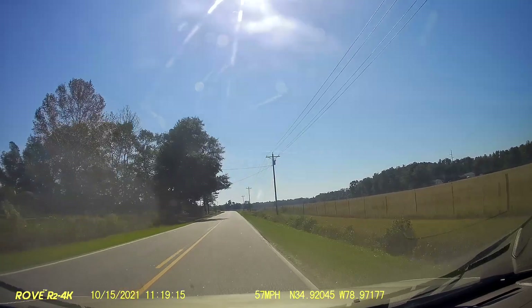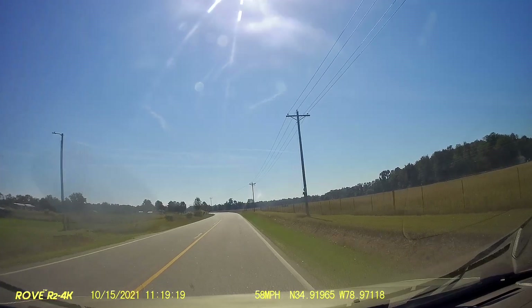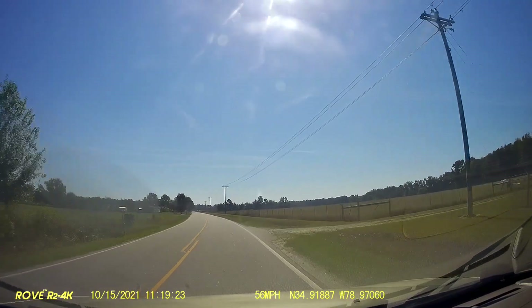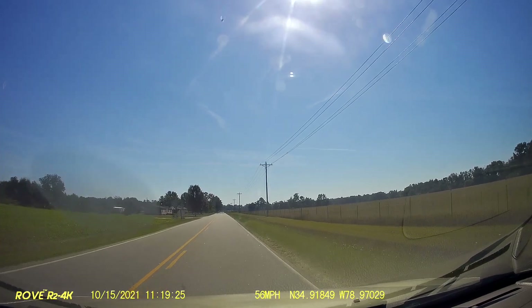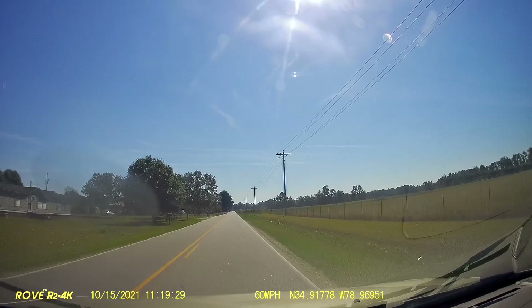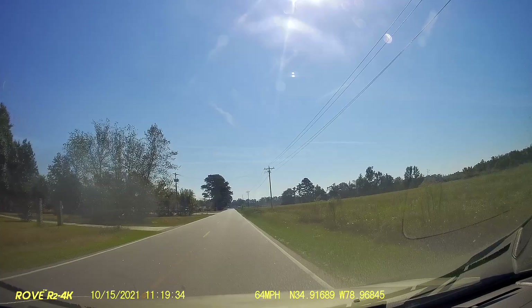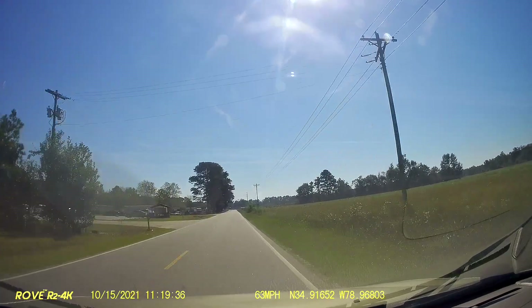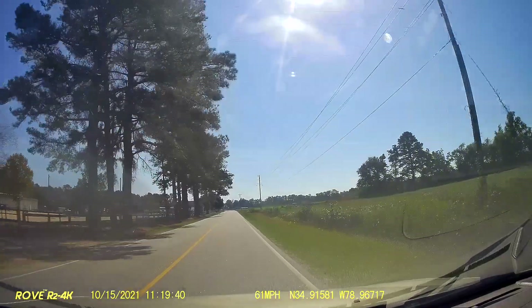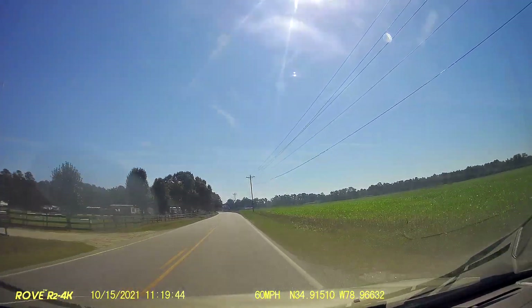By the way, this is Part Two. I should say I was looking at the camera and the second video has been rolling for like over three minutes now. Hi, how y'all doing?